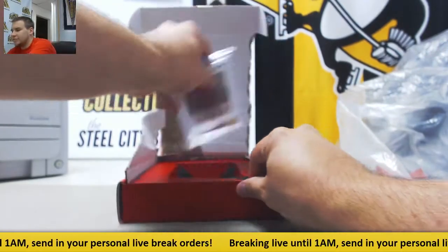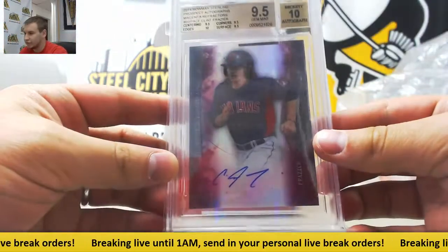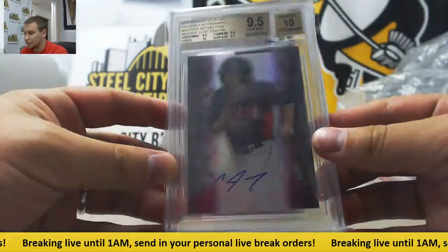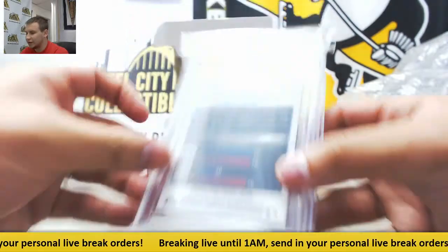And your second card — 9.5 gem with a 10 auto. Clint Frazier Magenta Refractor Auto from Bowman Sterling 2014. Three 9.5s and a 10. That's serial number 79 of 99.